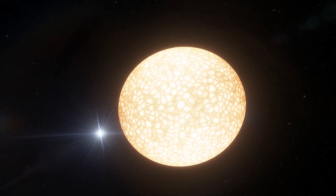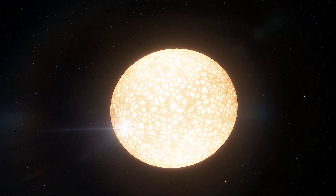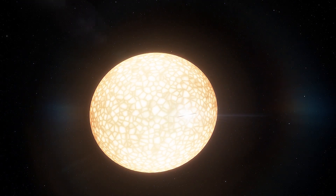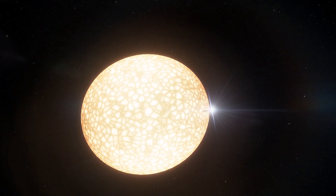Studies like this can teach us more about the jets produced by stellar-mass black holes and how they release their energy once their jets interact with their surroundings.